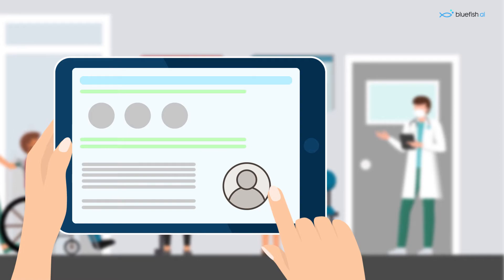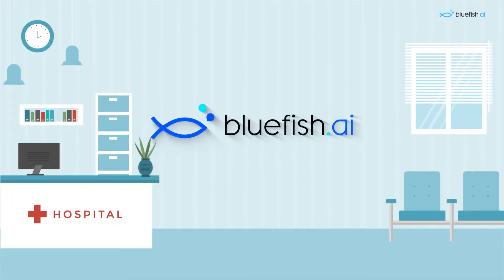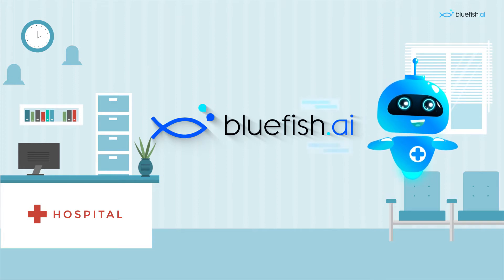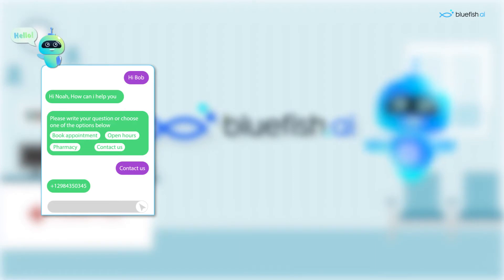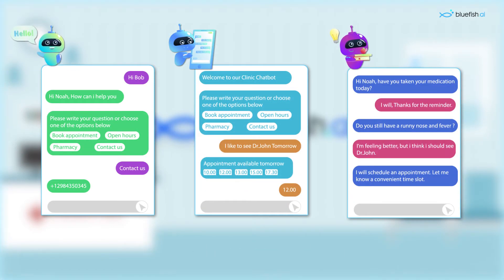To help doctors manage their healthcare customers, Empiger introduces Bluefish.ai. Bluefish is a platform for healthcare professionals to create their own chatbots to help with customer service, appointment scheduling, and reminders for important health tasks.